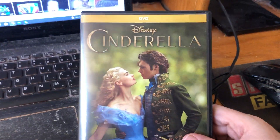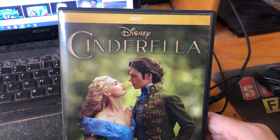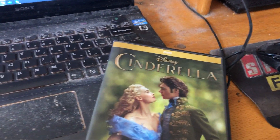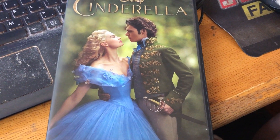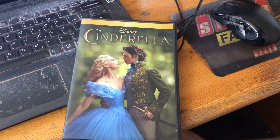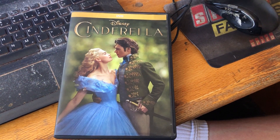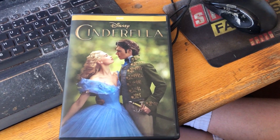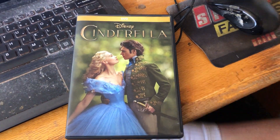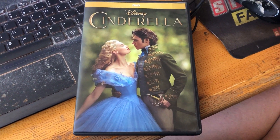That concludes my six-year anniversary of owning Cinderella, the live-action remake of 2015 on DVD, which I got at Walmart in Apache Junction. My dad used to live in Apache Junction. Until then, have a great time.